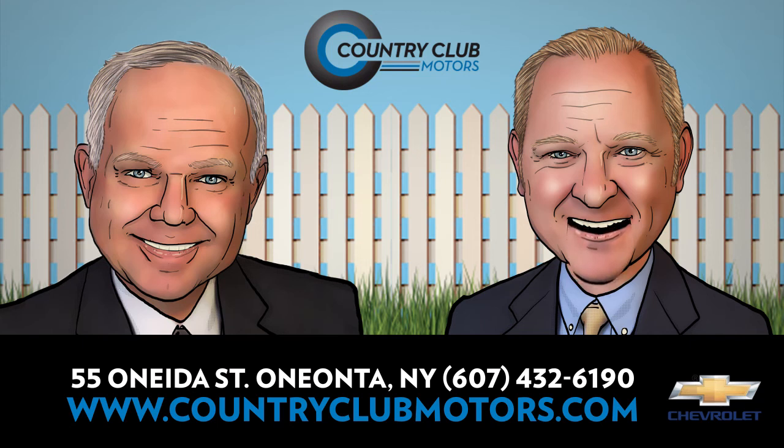Come in this month and save as we clear out the remaining 2019 inventory at Country Club Motors, your local Chevy, Buick, Cadillac, and GMC truck dealer. Hi, I'm Pete Armao. And I'm Tom Armao. Come in and save on our remaining 2019 inventory.